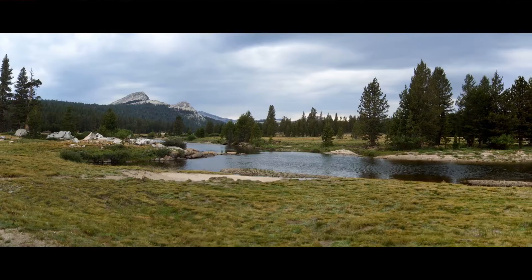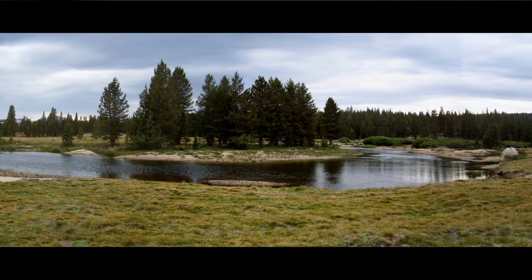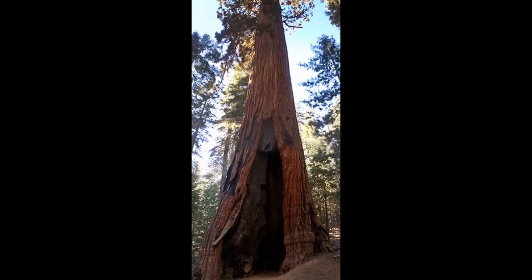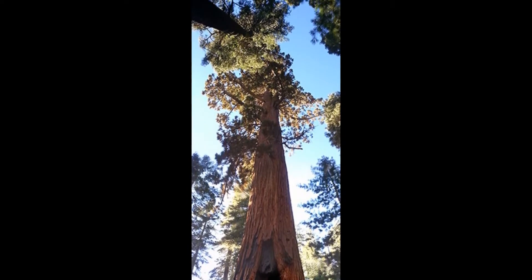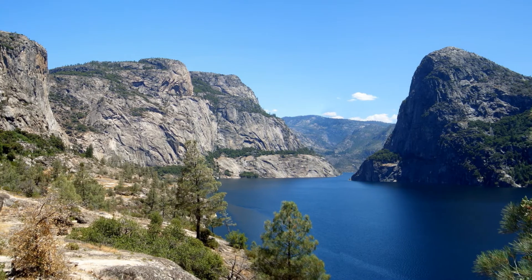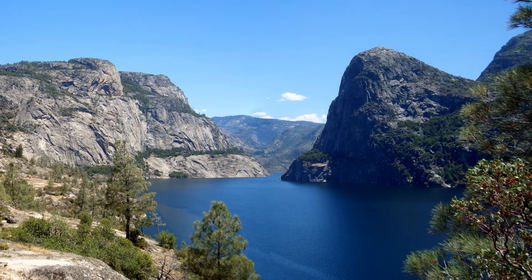But if you have time, plan your trip to take the drive along the Tioga Road, where you'll see the Tuolumne Meadows, the Mariposa Grove with giant sequoias, and the Hetch Hetchy area. Lord willing, I'll do videos on each of those areas, but today we're just focusing on Yosemite Valley and the top ten sites to see.